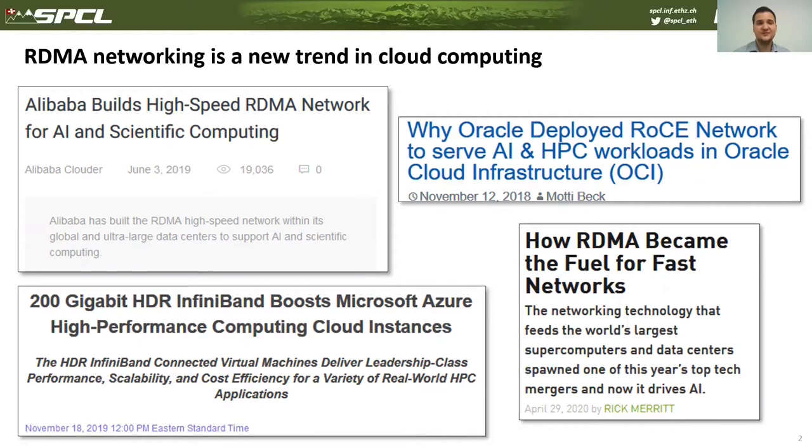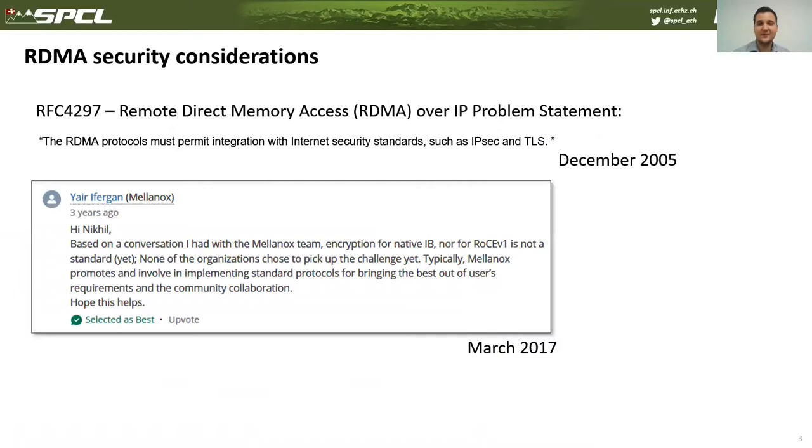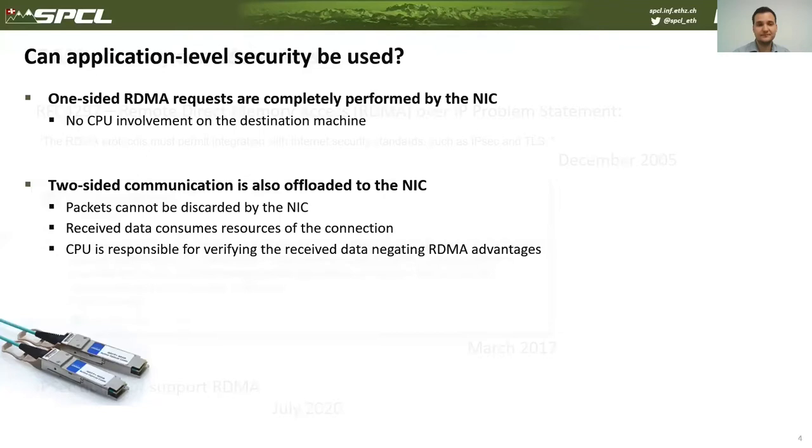However, such performance advantage comes at a cost paid by security. Even in December 2005, RFC 4297 pointed out that RDMA must support IPsec and TLS. Yet in March 2017, a Mellanox expert noted that InfiniBand architecture doesn't yet support security and it's a challenging problem. As of July 2020, IPsec still does not support RDMA traffic.